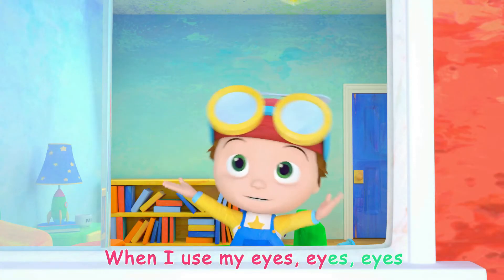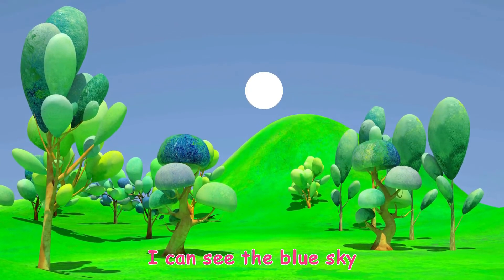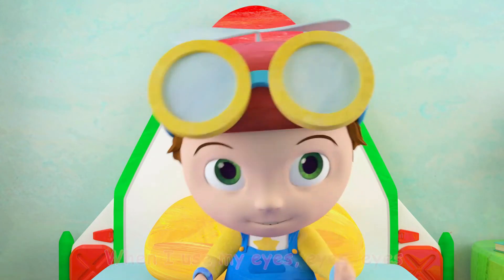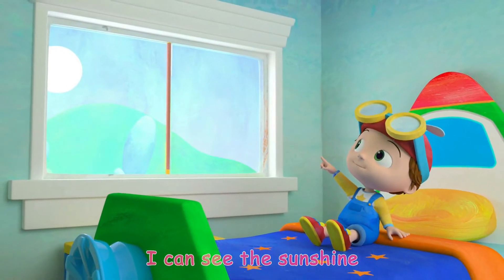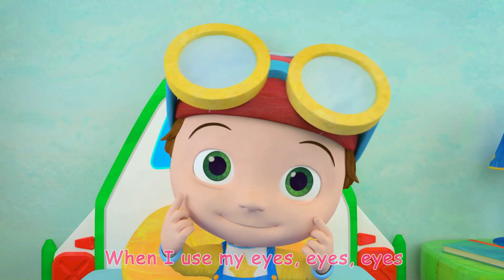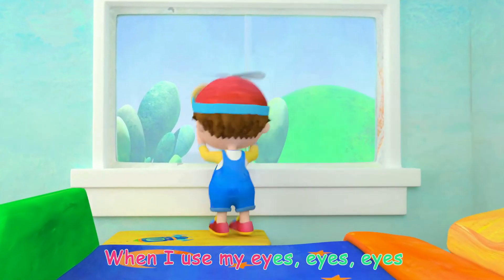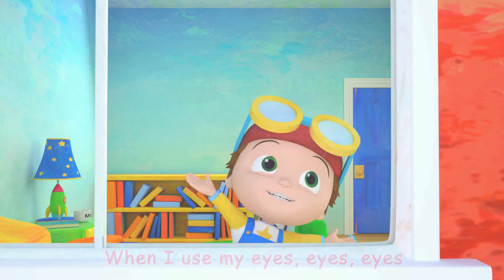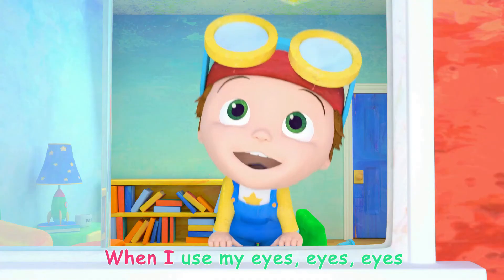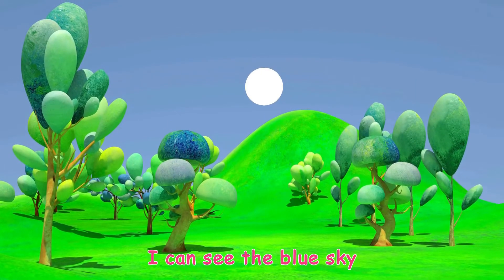Now kids, let's sing a song! I can see the blue sky when I use my eyes, eyes, eyes. I can see the blue sky when I use my eyes, eyes, eyes. I can see the sunshine when I use my eyes, eyes, eyes. I can see the sunshine when I use my eyes, eyes, eyes.